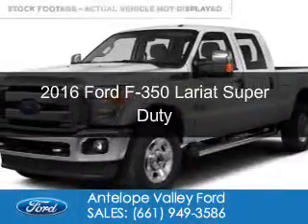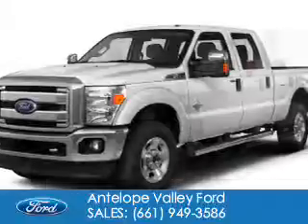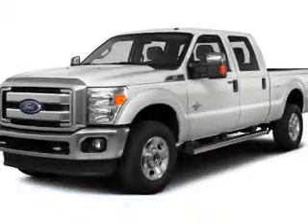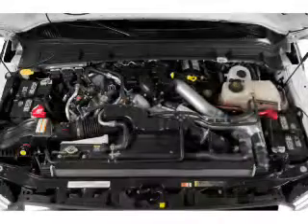This is a new 2016 Ford F-350. It's powered by four-wheel drive, a 6.7 liter, eight-cylinder engine, and a six-speed automatic transmission.